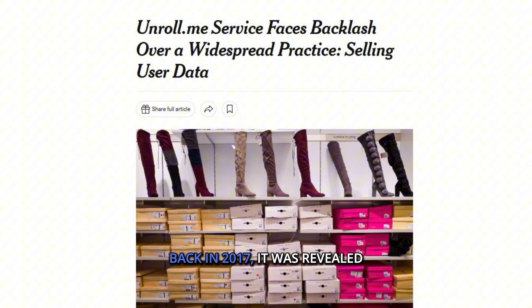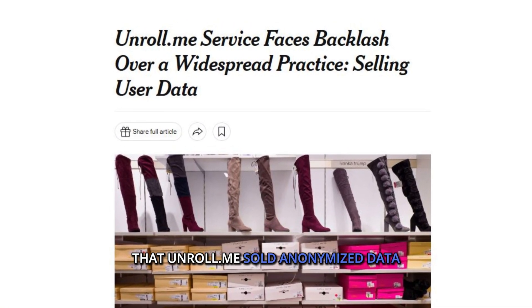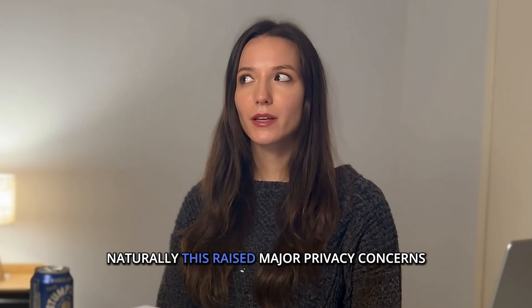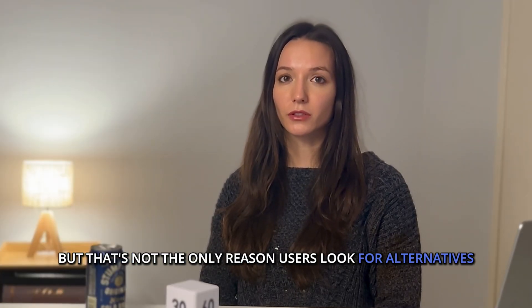This isn't just hypothetical. Back in 2017, it was revealed that Unroll.me sold anonymized data from users' Lyft receipts to Uber without their knowledge. Naturally, this raised major privacy concerns, but that's not the only reason users look for alternatives.